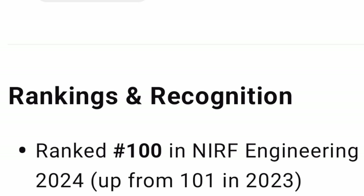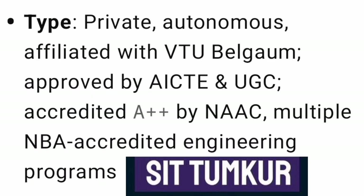Last year in 2024, its NIRF ranking was 100th best engineering college in India, and previously in 2023, it was 101st best rank in India. So it has always maintained a good ranking as well as a strong placement track record.